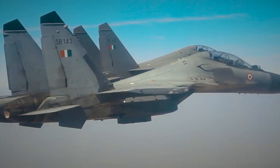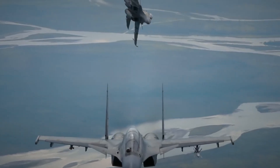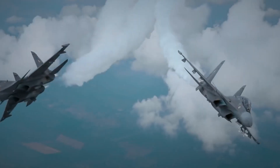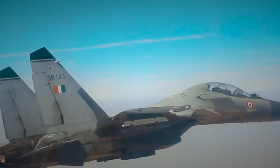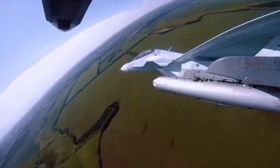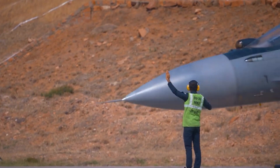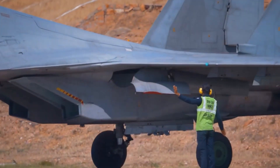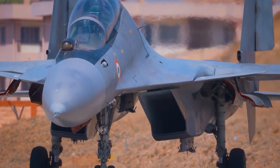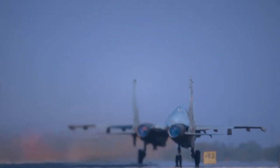With the Meteor missile, the Indian Su-30s would gain a significant advantage in beyond-visual-range engagements, enabling them to engage enemy aircraft from a safer distance while maximizing kill probability. The Su-30's agility and maneuvering capabilities allow it to outmaneuver and evade enemy aircraft, making it difficult to be targeted. When combined with the Meteor missile's exceptional range, speed, and guidance capabilities, the Su-30 MKI is well-suited for interception missions, able to rapidly respond and intercept incoming enemy aircraft, providing a formidable defensive capability.